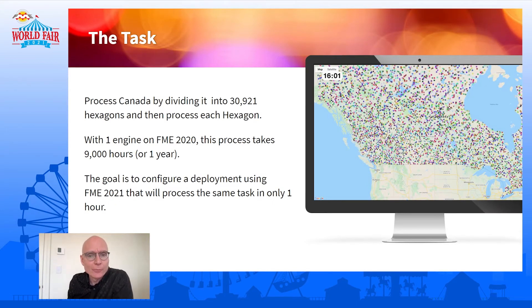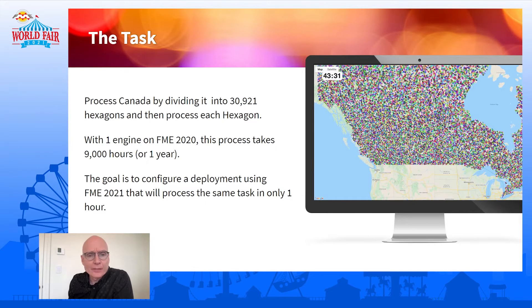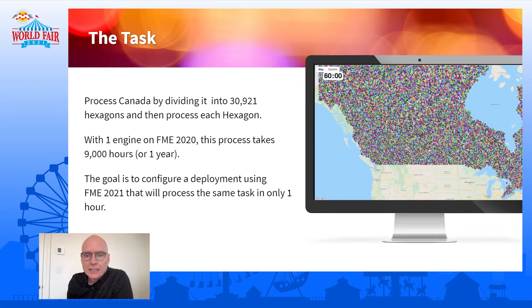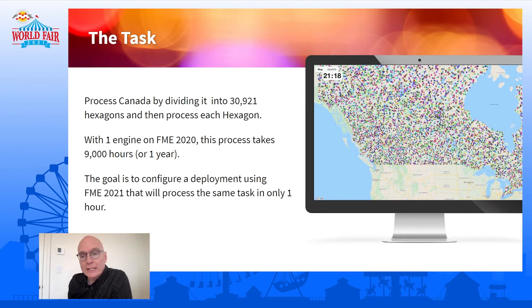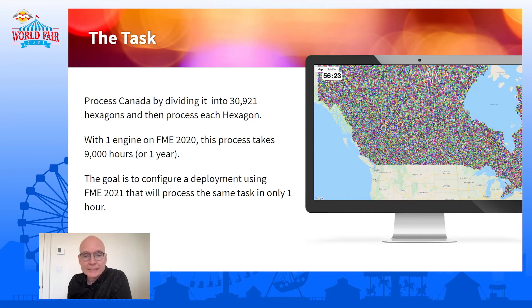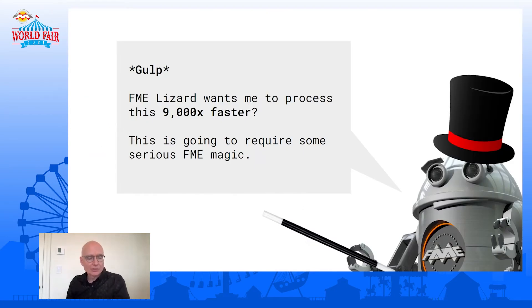The task is to process all of Canada, divided up into essentially 31,000 hexagons. We process all this data in each hexagon — do all the processing in each hexagon. With one engine on FME 2020, this takes, as Laura said, one year. Our goal is to build a deployment using all the tricks of FME 2021 in such a way that it takes just a single hour. That's a pretty big challenge and this is going to require some serious FME magic. The Zipster called in some friends — me, Grant, and Laura — to pull this off.